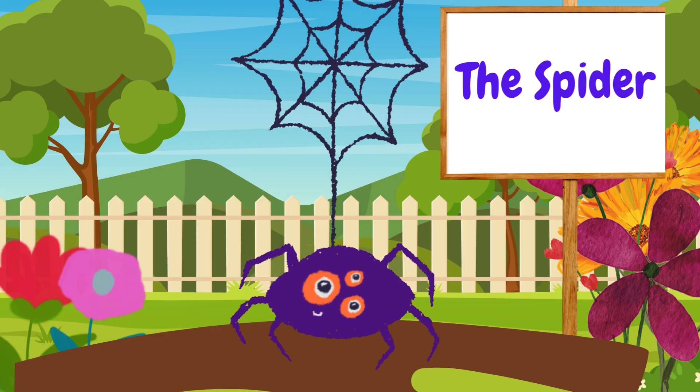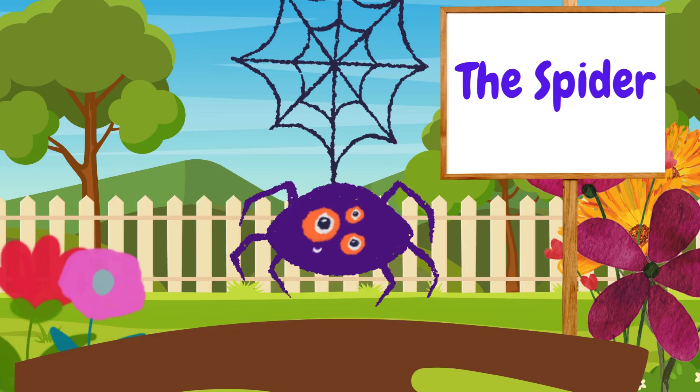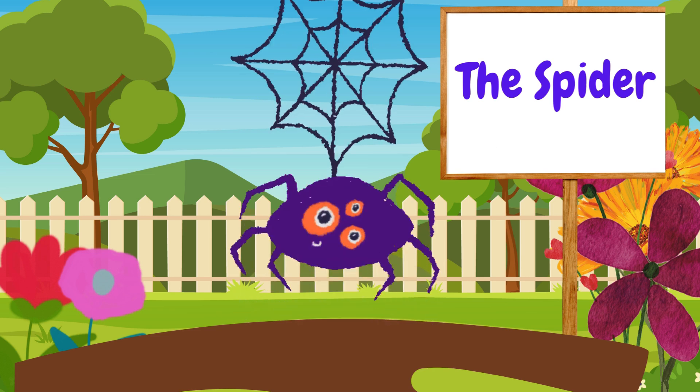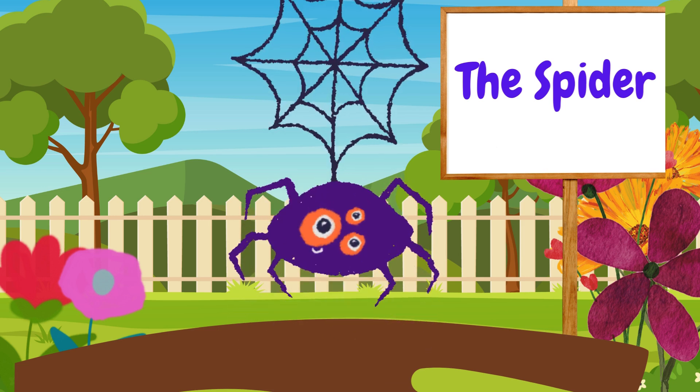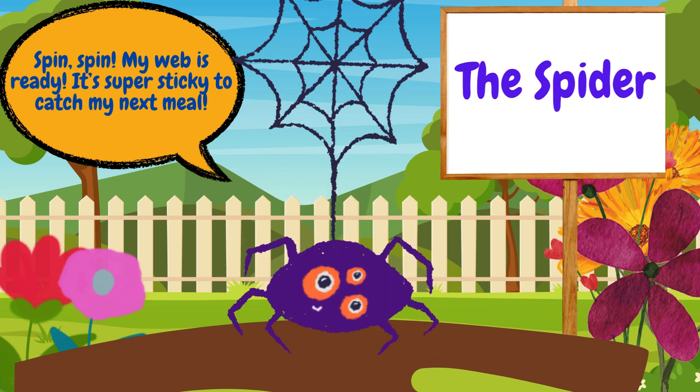Oh, here's a spider. Spiders aren't insects, but they live with insects. Spiders spin sticky webs to catch their food. And guess what? Spiders help keep the insect population in balance. Spin! My web is ready. It's super sticky to catch my next meal.